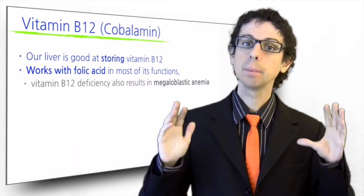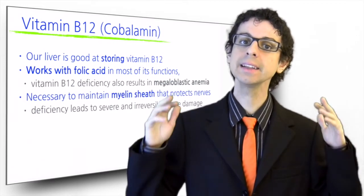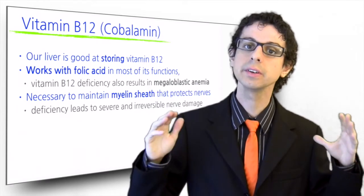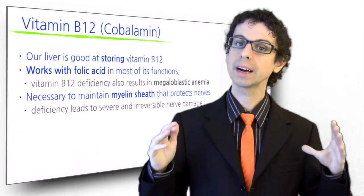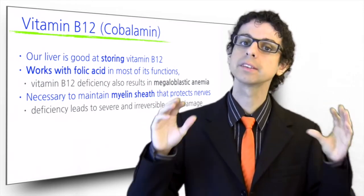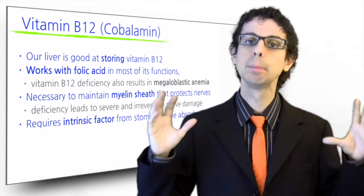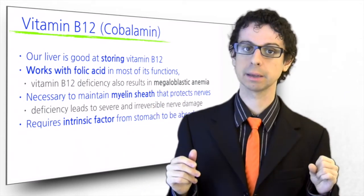On top of that, B12 by itself is also necessary to maintain the myelin sheaths that surround and protect the nerves, and it is for this reason that its deficiency leads to severe and irreversible nerve damage. In order for vitamin B12 to be absorbed from foods, it requires a special protein made in our stomach called intrinsic factor, which binds to B12 and allows for efficient intestinal absorption.